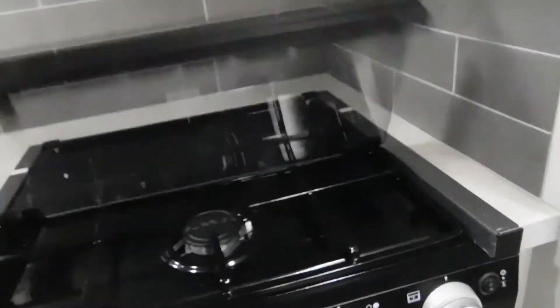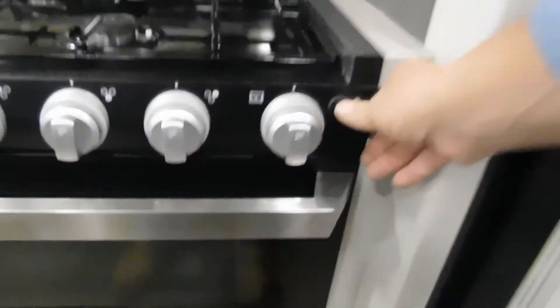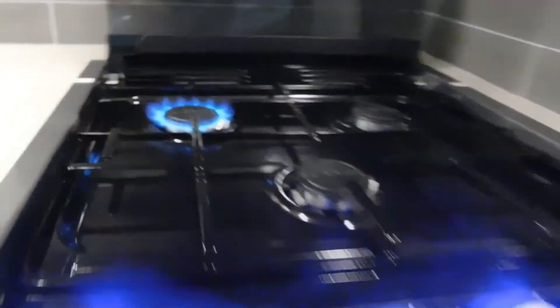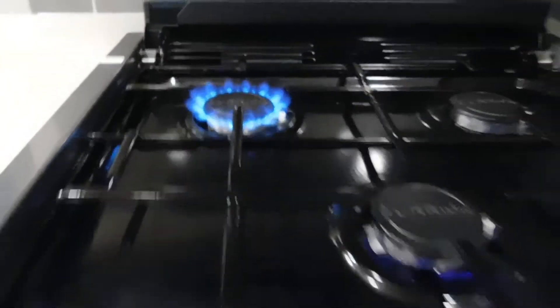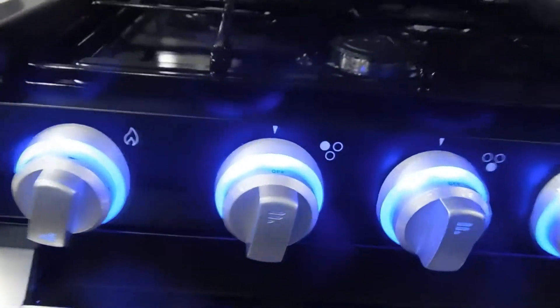Let's go down to your stove. This glass top makes an excellent backsplash — you have a nice panel light here. Turn on your gas, hit your spark, and there's your flame. Light down to the bottom for your oven.